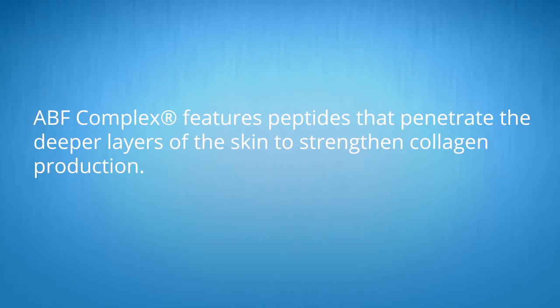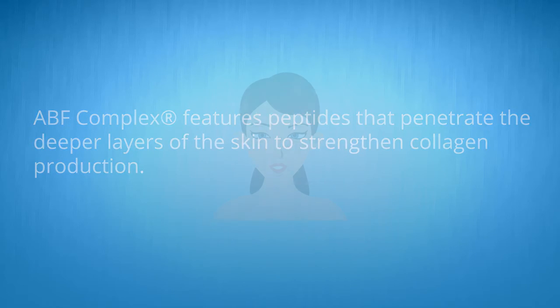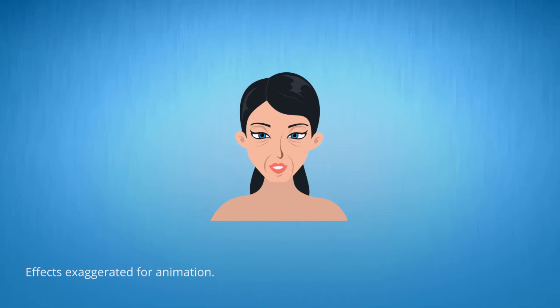Finally, the ABF complex features peptides that penetrate the deeper layers of the skin to strengthen collagen production. In doing so, they help lessen the appearance of fine lines and wrinkles and firm the skin of the face and neck.